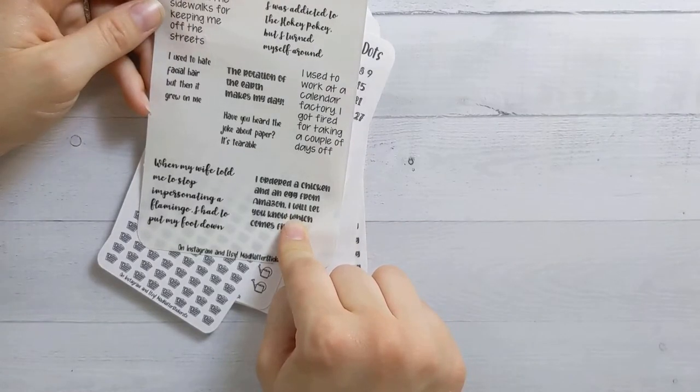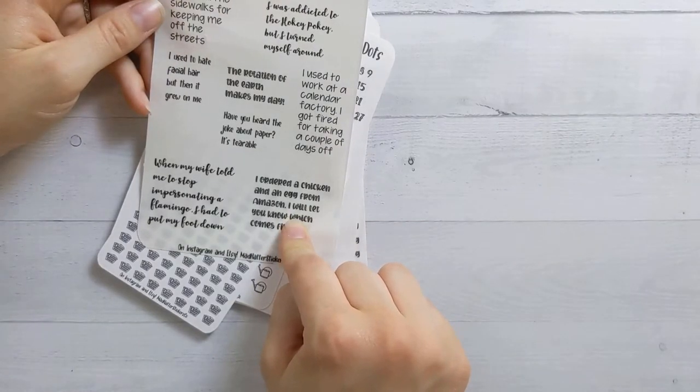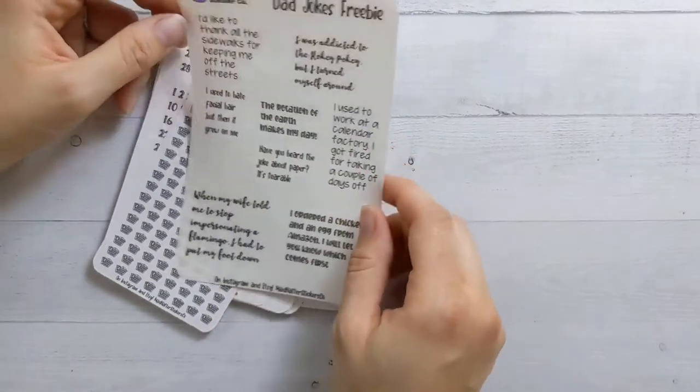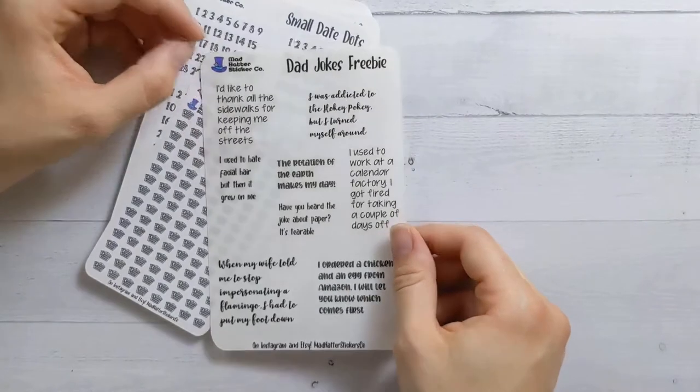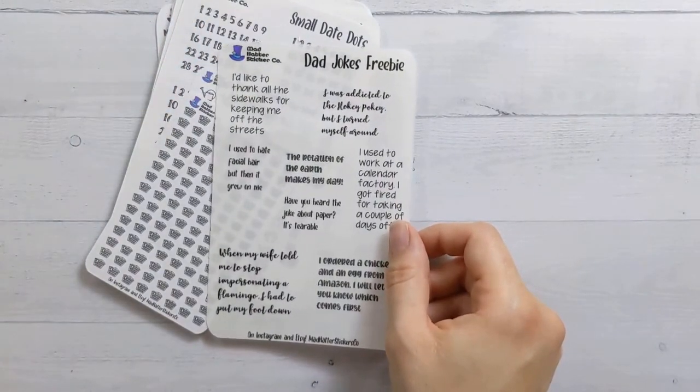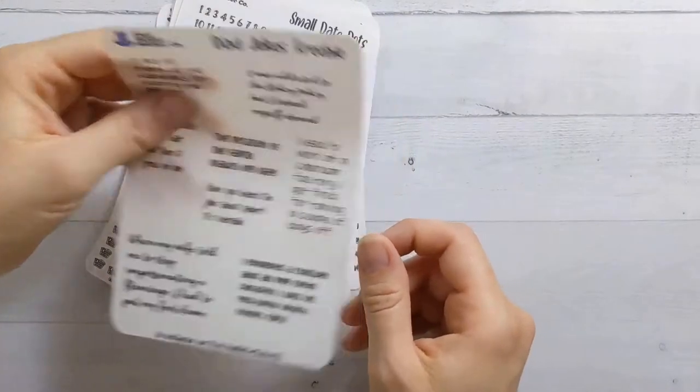I'm just going to keep reading these dad jokes. Of the two of us, I think I'm the dad joke person — the dad joke parent. My husband's trying to up his game, so maybe I'll give these to him to use.